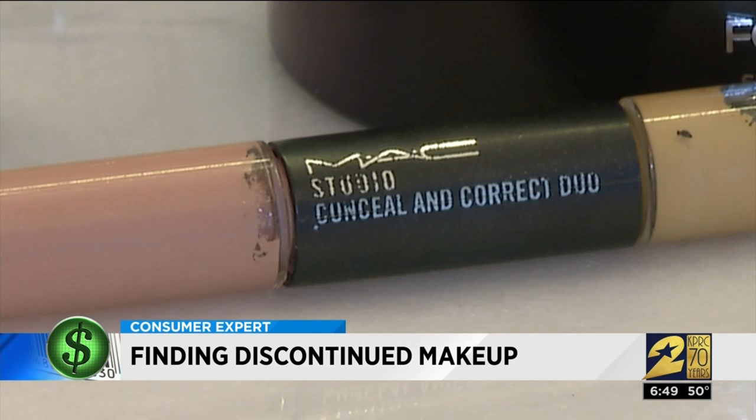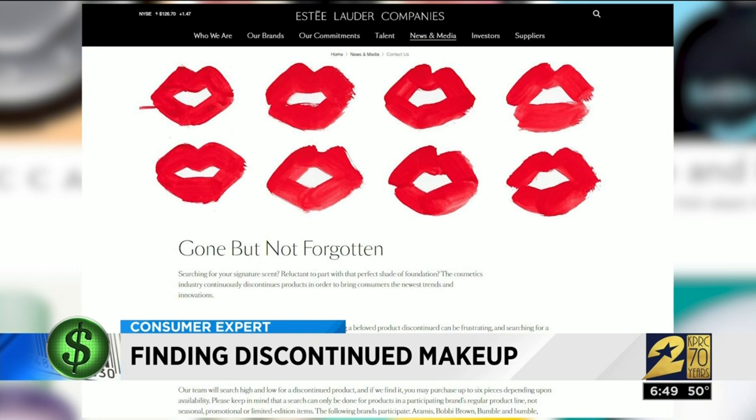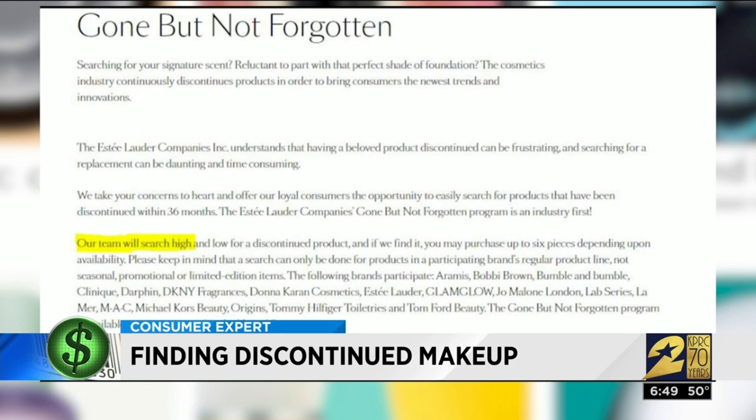If you're looking for a discontinued product for any Estee Lauder brand, the company will help you search for it. The program is called Gone But Not Forgotten, and it claims their team will search high and low for a discontinued product. If they find it, you can purchase up to six pieces.